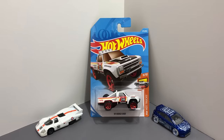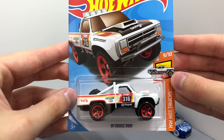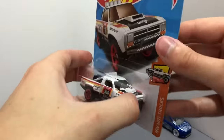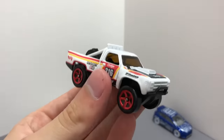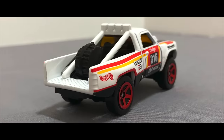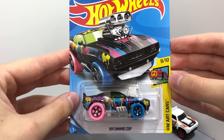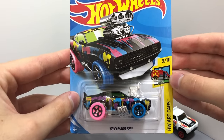Now this one is an all new truck casting for the 2018 M case, it's the white 1987 Dodge D100. I'm a really big fan of this R car, it's the 1969 Camaro Z28 with blue and pink wheels.